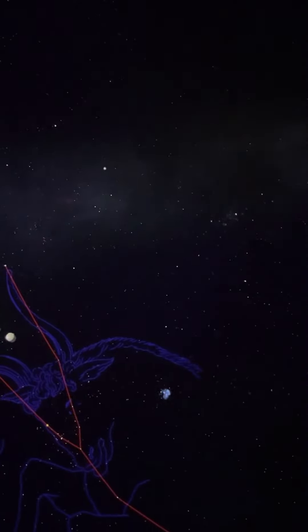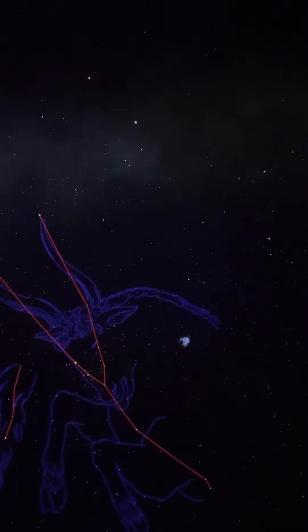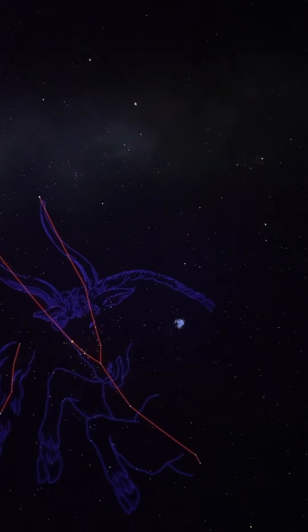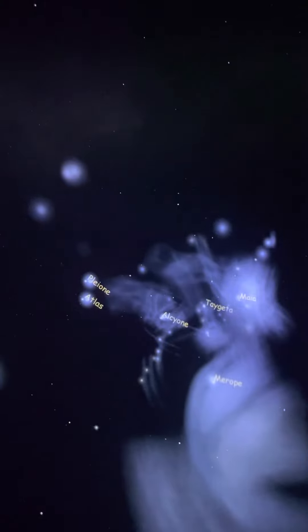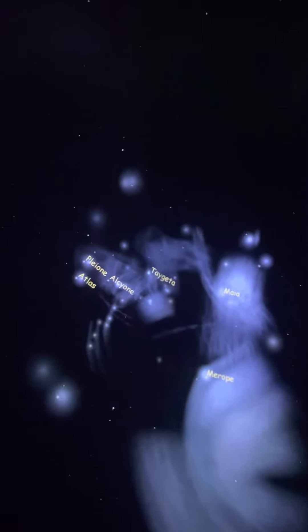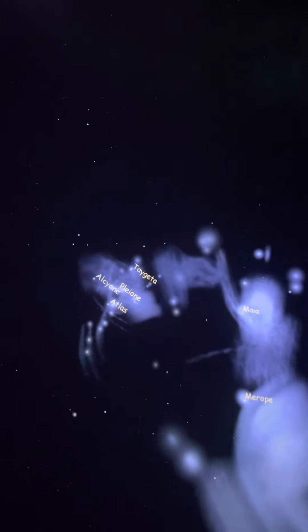Now remember, all these stars that make up our constellations and our skies here on Earth are all very different distances from us and from each other — so way out here they don't make too much sense anymore. But welcome, everyone, to the Pleiades, sometimes called the Seven Sisters. But as you can see, there are quite a few more than just seven stars here.